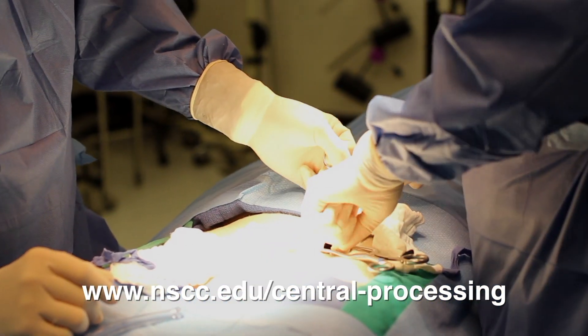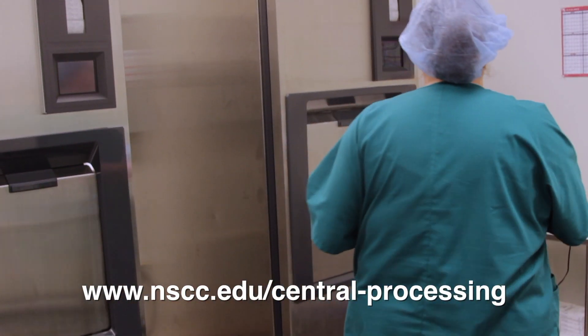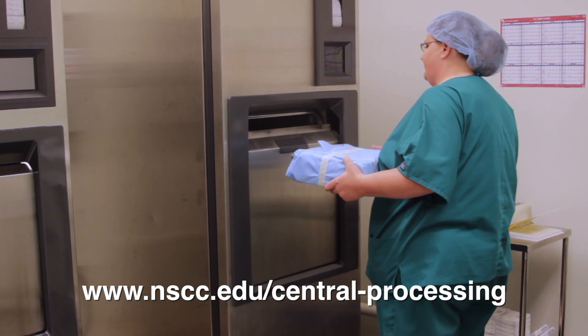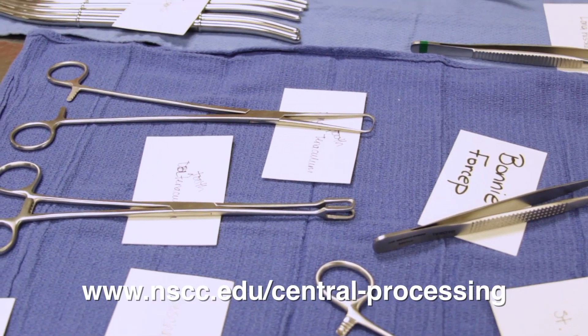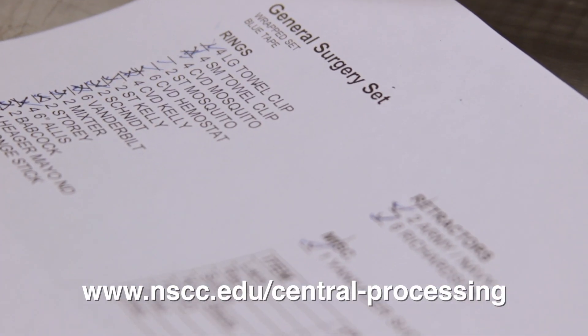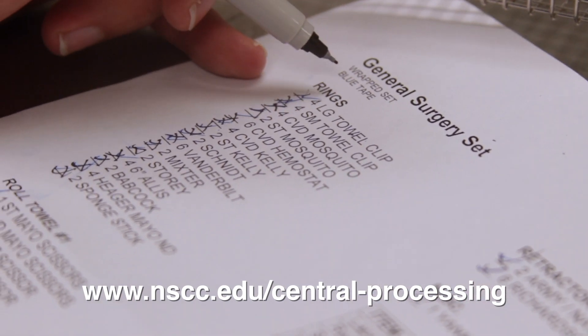OB, the ER department, Labor and Delivery — they all utilize the central sterile processing department. They also store items for use that are manufactured, such as disposable suction devices and other things the floors may need. They store those devices for the hospital.